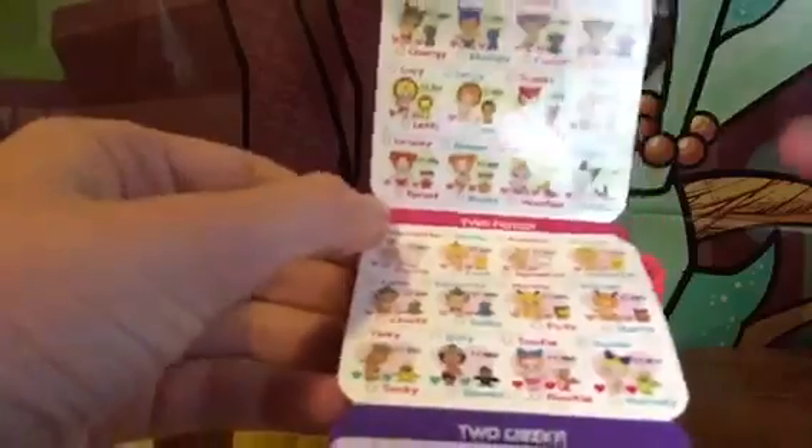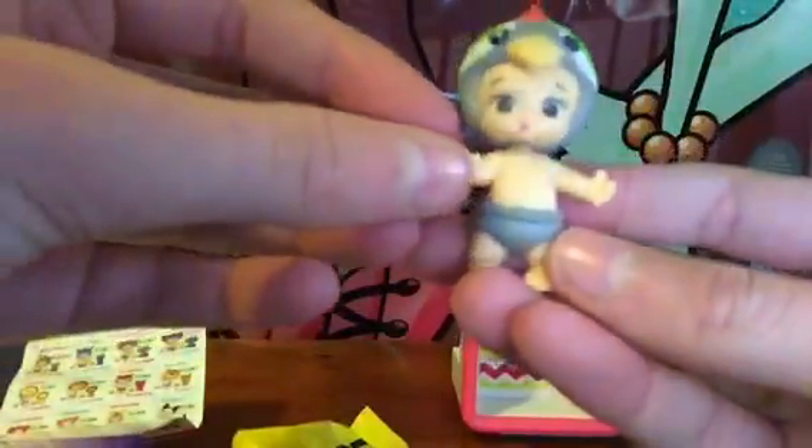And there it is! We got a girl — you can tell by the color of their name — and it's called Kala. So hi Kala! Hi, I'm Kala!